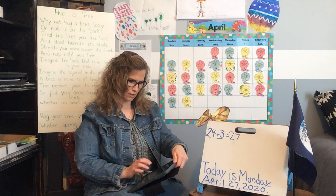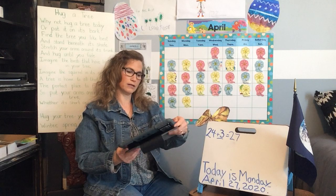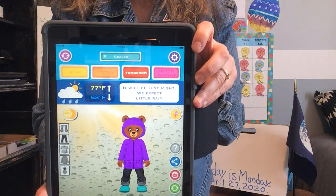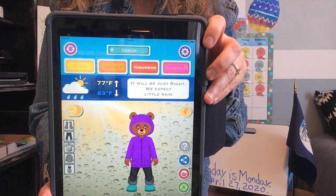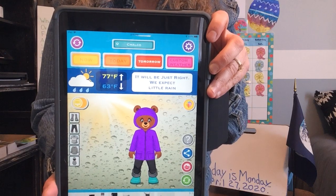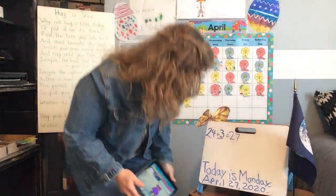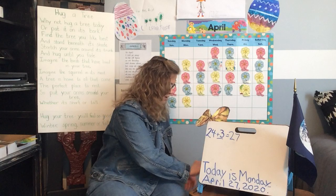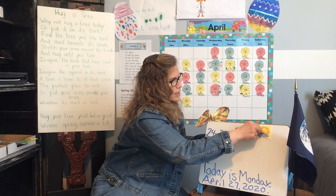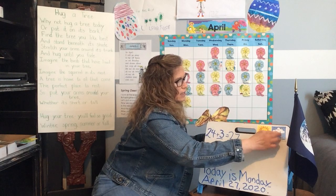We better find out what weather bear is telling us. Weather bear says it's going to be warm today but we might see some sprinkles — so partly cloudy, warm, and a little rain maybe. We've got to put up our partly cloudy and possibly a little rain.